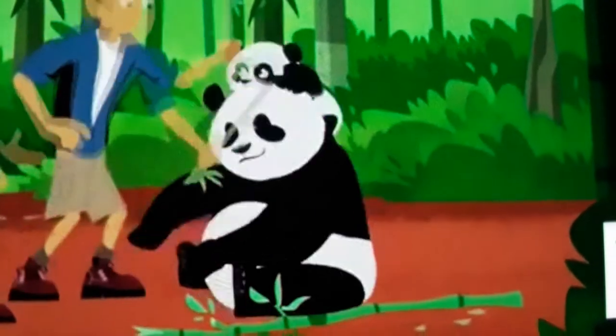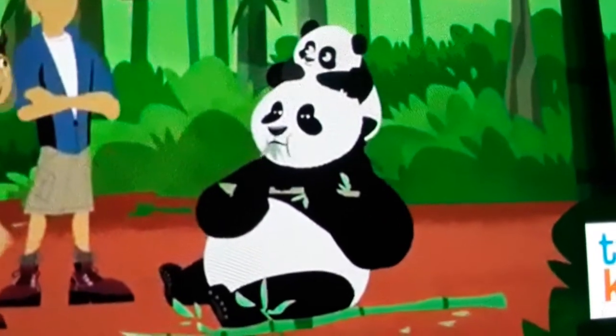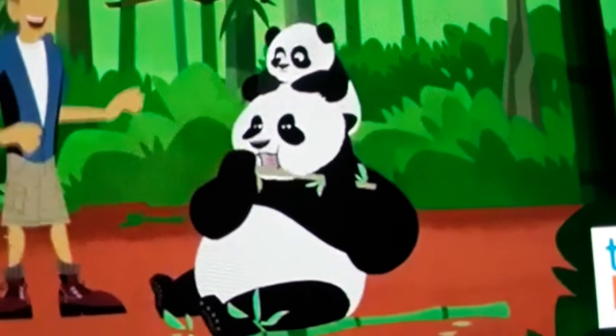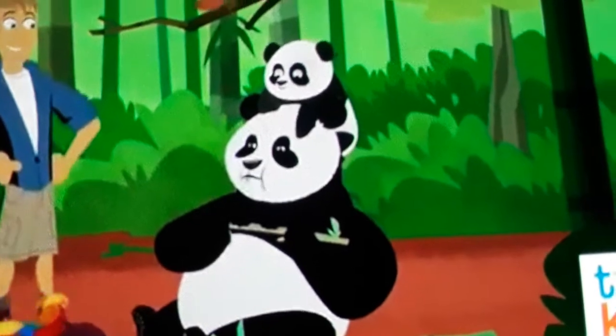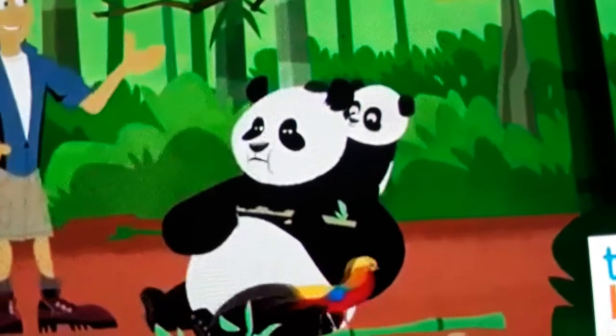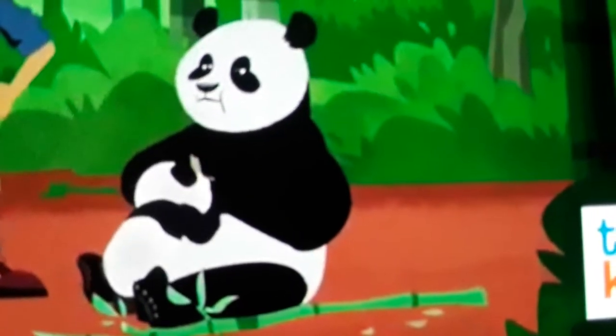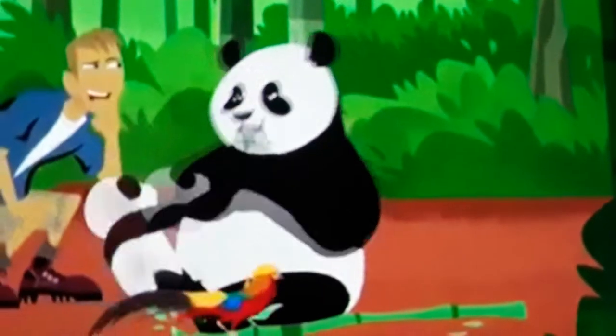A giant panda surprise! You going for a ride? China really is a colorful place with lots of cool patterns. We know what the golden pheasant's color is all about, but what about the giant panda?